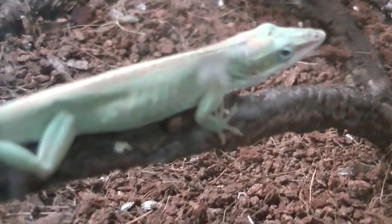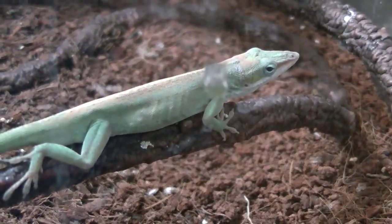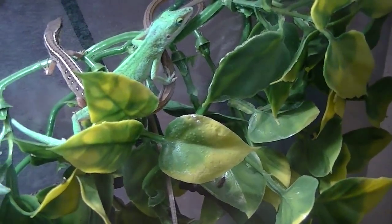All right, well, I hope you enjoy this. I'll be giving more updates on how my green anoles and long-tailed lizards are doing. Bye, YouTube. Bye.